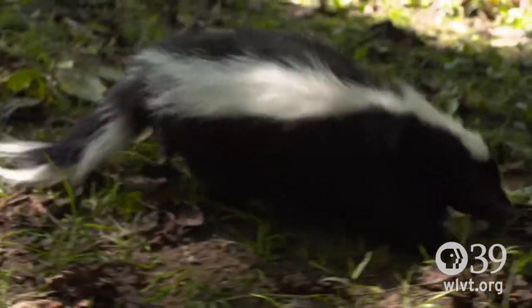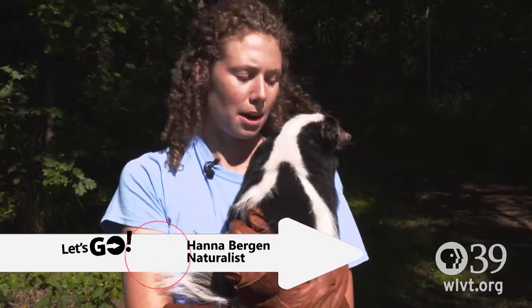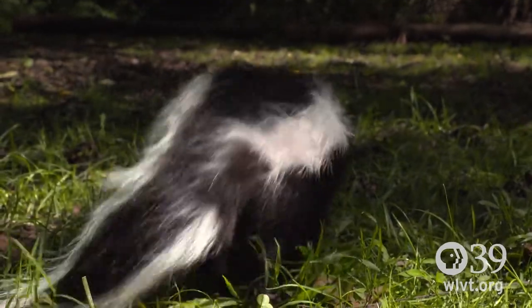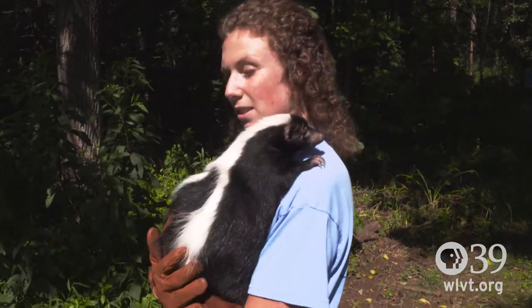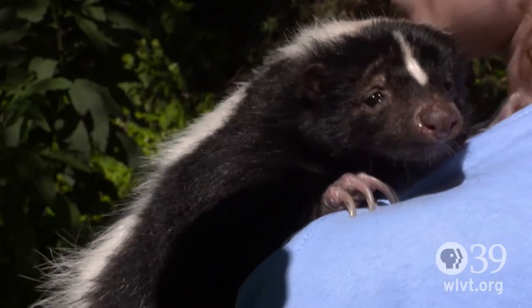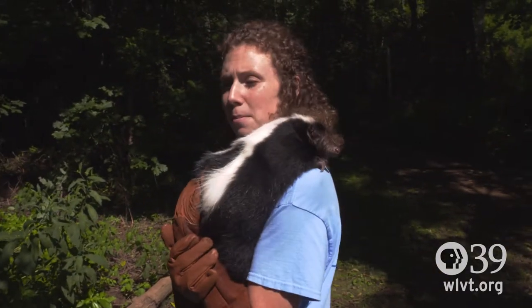I have Cabbage here. He is a striped skunk, native to North America. He's one of our friendliest animals here at Wildlands. The really cool thing about skunks is when they're born, they're born hairless, and every skunk has a specific stripe to them. The amazing thing about their spray is they can spray up to 12 feet away, and then the wind can carry it a couple of miles.